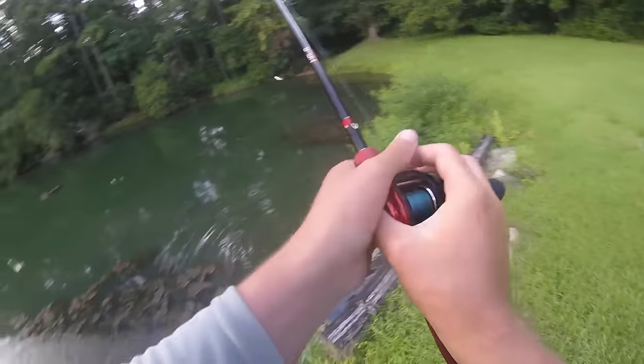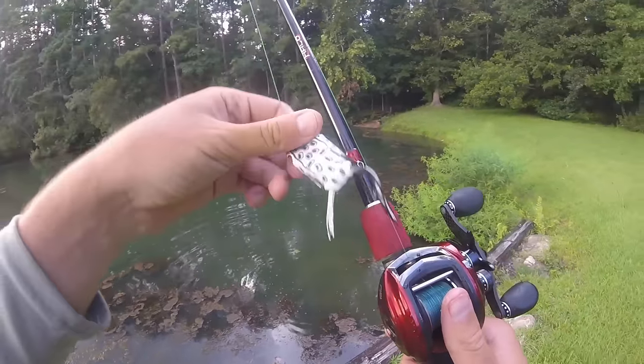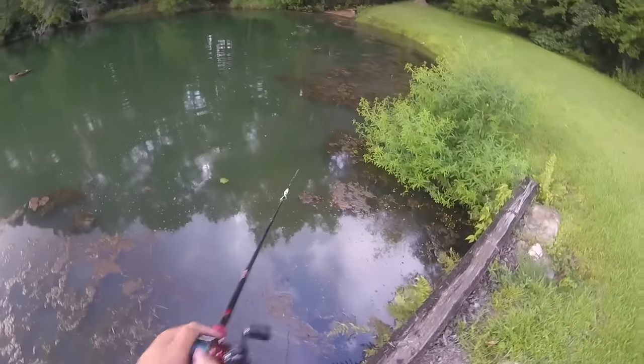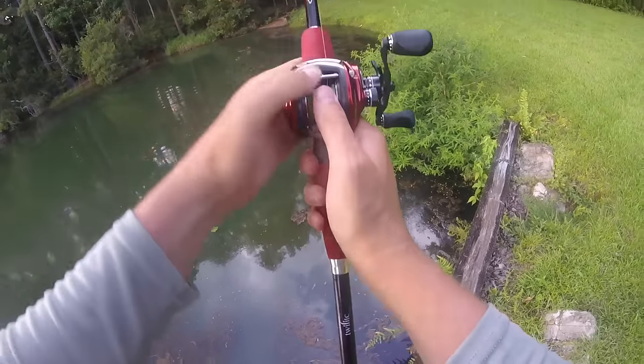Nothing is more exhilarating than throwing the topwater frog. I highly recommend if you guys have not fished with a topwater frog yet, just go buy one and try it. Because when they hit that thing topwater, oh my gosh, it gets your heart racing. That was like the perfect cast — right in the shallow water.